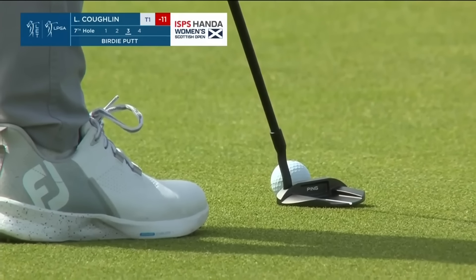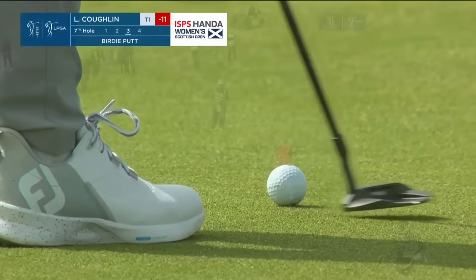We all know what happened in the next few months after that. It's working, isn't it? 12 under par for Lauren Coughlin. Two birdies in the last three holes. Wind into from the left here on eight. Less than 60% of the field have hit this fairway this week.